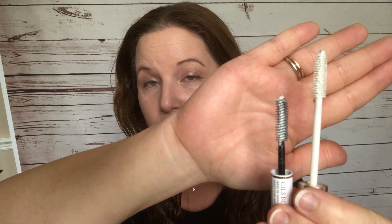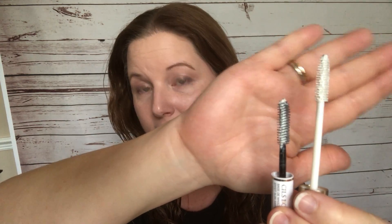On this side I'm going to put the Lancome and I'm not going to let it dry. Before I start, let me show you the two bristles to see if they're any different. Here's the Lancome, and here's the L'Oreal — they really don't look any different to me. One is all white and one is black inside.